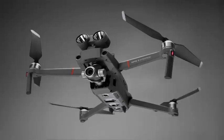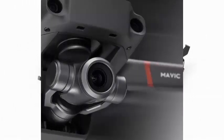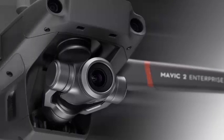DJI has just announced the rumored Mavic 2 Enterprise. It looks a lot like the Mavic 2 series focused on the consumer, but the unmanned aircraft itself can now support payloads that give pilots new air tools.